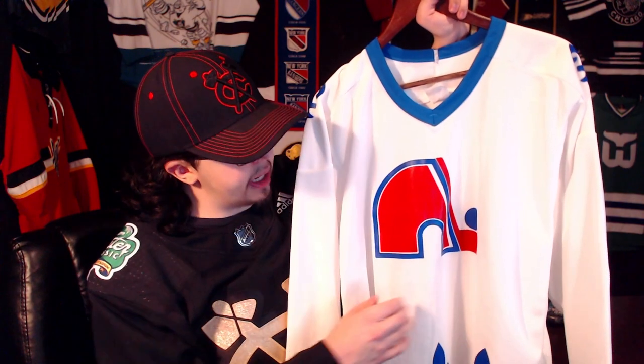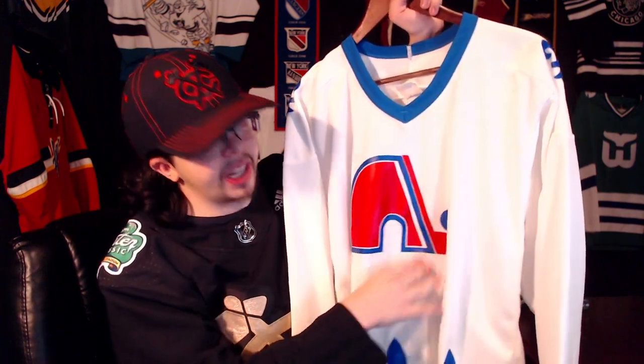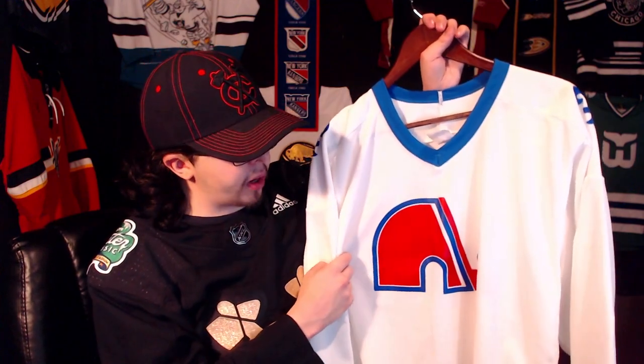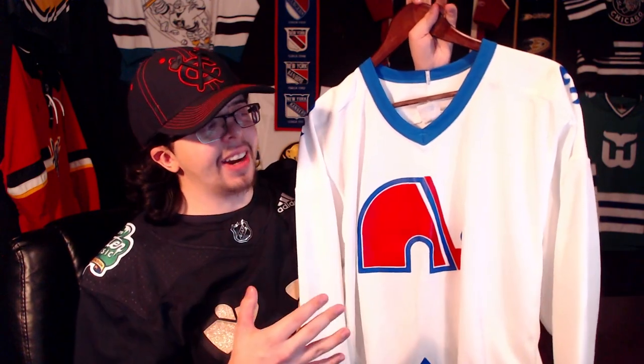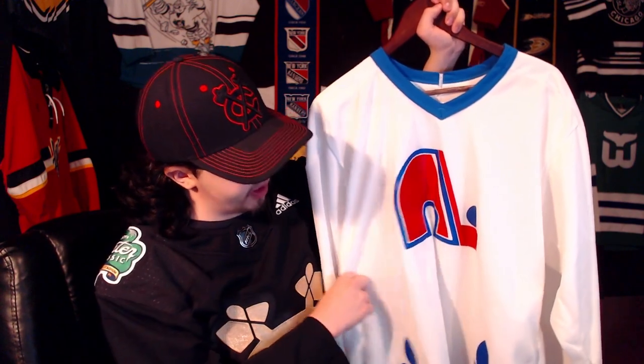Starting us off, we have a Quebec Nordiques 1980 to 1989 home jersey here. As I'm sure you guys can already tell, this isn't its own individual crest — it's like screen printed on. It's actually really poor quality and I'm really upset about this jersey because I bought it off of a site called Grail, which I use a lot actually. I saw this jersey pretty early on in my jersey collecting and I saw it for $40, which is what I paid for it. I just wanted to get it right away because I knew usually these go for like $100, and I wasn't paying enough attention to realize that the crest is screen printed on. So I kind of got a little bit bamboozled, which is a little upsetting.